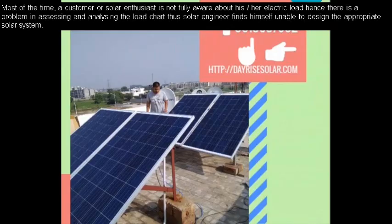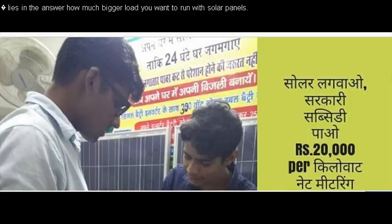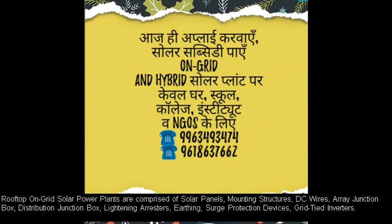Practically, whenever there is an inquiry about the cost involved in installation of solar power plants, I normally ask the solar enthusiast a very vital question: what is your motive to go for solar panels? Whether you are looking for a solution for grid outages, or seeking solutions to reduce your electric bill for the next 25 years — the answer would decide the type of solar power plant to be installed.